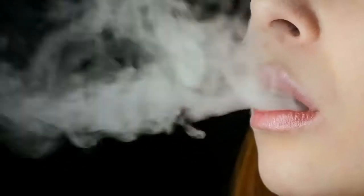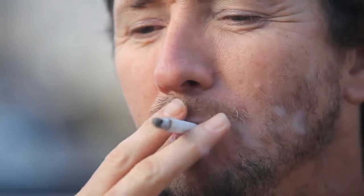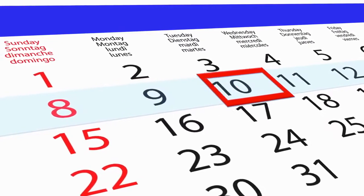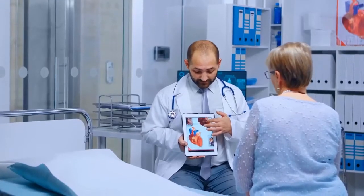Quitting smoking is the best lifestyle change persons of any age can make to lower their blood pressure and improve overall health. Smoking raises blood pressure and increases blood clots, which increases the risk of having a stroke. Just one day after quitting smoking, blood pressure readings begin to drop, immediately decreasing the risk of heart disease from smoking-induced high blood pressure.